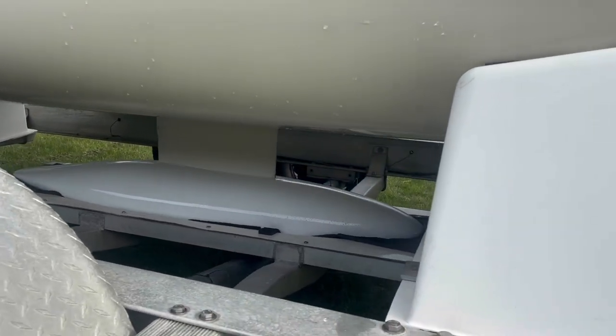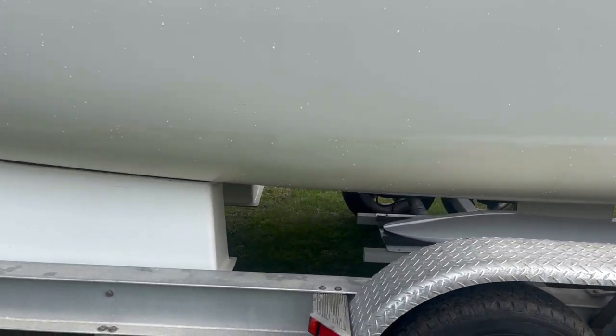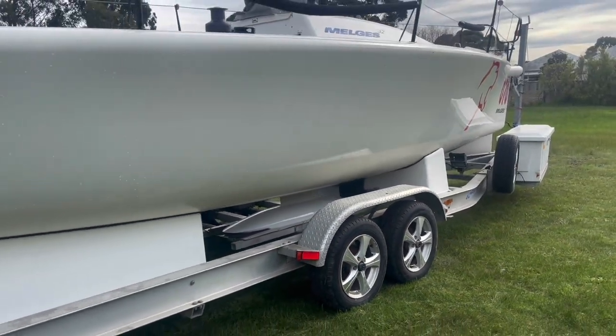Panther here is in race ready condition — sail away, or in this case drive away condition. She could be easily transported to anywhere in Australia.